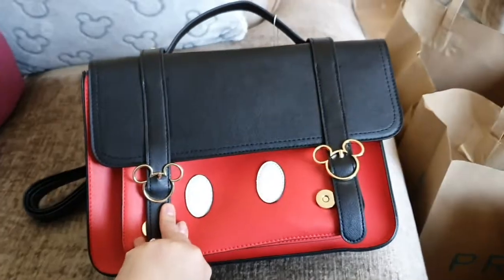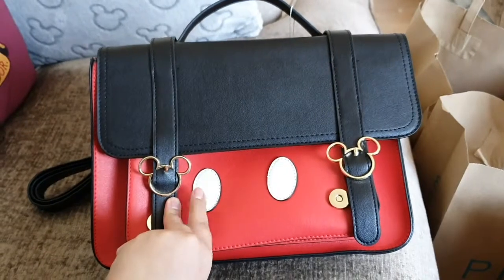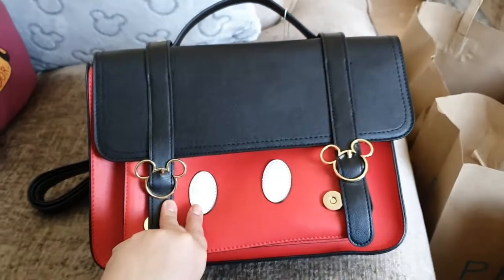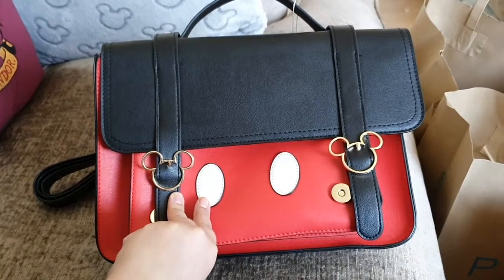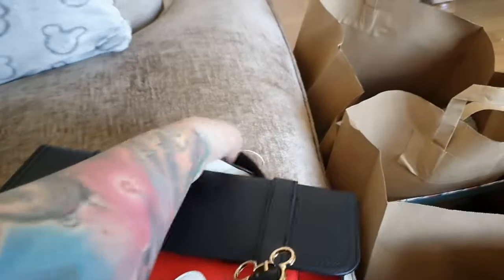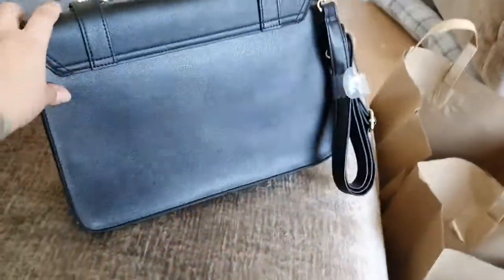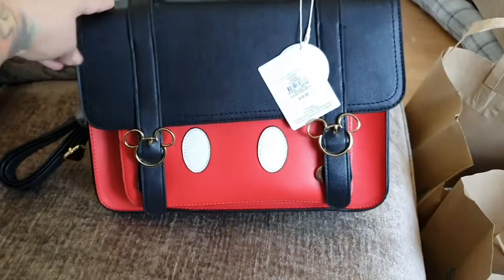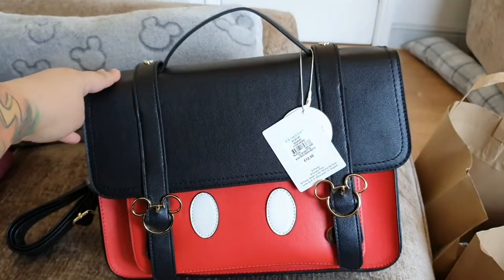I actually saw Brummie Mummy of 2 with this on Steffi and Dave's latest Disneyland Paris vlog, so when I saw it in the shop I knew I had to have it as well. It's super cute and a really good size. I always find handbags at Primark are massive, but this is a really cute size. So guess what my new day bag is!